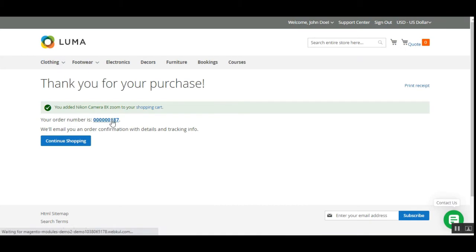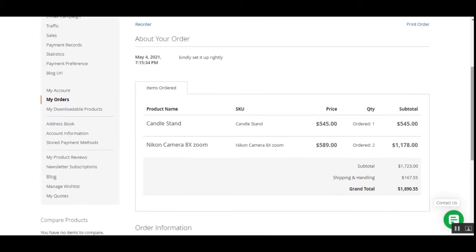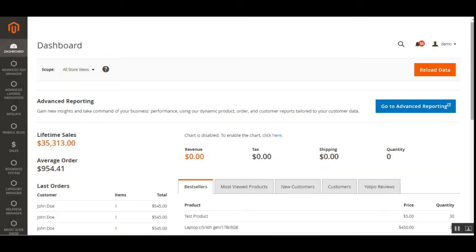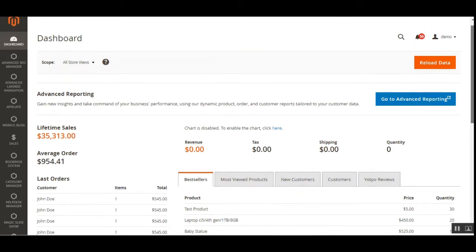The order has been placed and we can check the order details after placing it. Here are the two products that were in the cart.